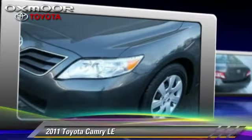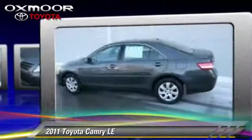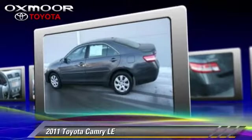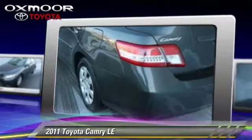The 2011 Toyota Camry LE, with a 6-speed automatic transmission. This vehicle, with fewer than 25,000 miles on the odometer, is well equipped.